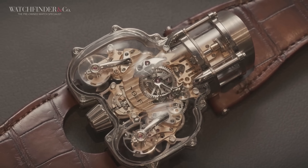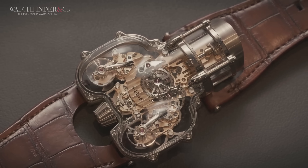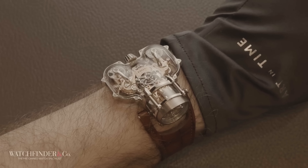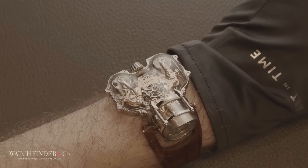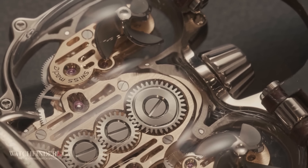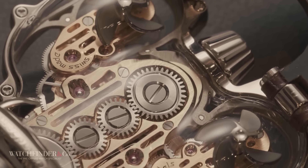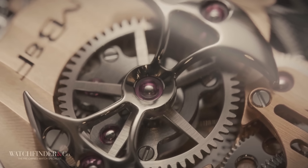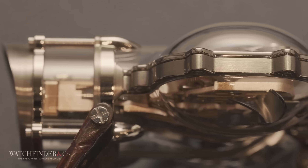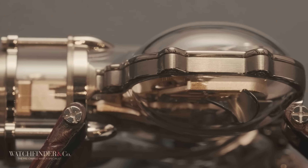We're back with MB&F for one of its craziest concoctions: the $500,000 HM9 Sapphire Vision. Housed entirely in sculpted sapphire, this angled driver's watch allows the time to be read without the driver removing their hands from the steering wheel. When you think about the price of a car a $500,000 watch-owning driver might have, you can imagine why they might want to stay in control. The form of the watch takes inspiration from the obsession for aerodynamics that sprang up in the 50s and 60s — and the HM9 SV is certainly an interesting shape.